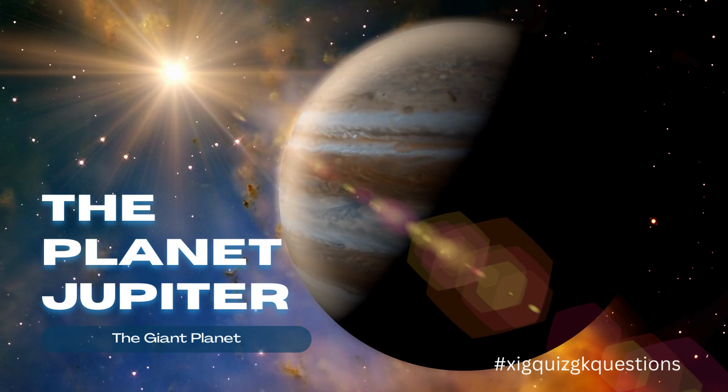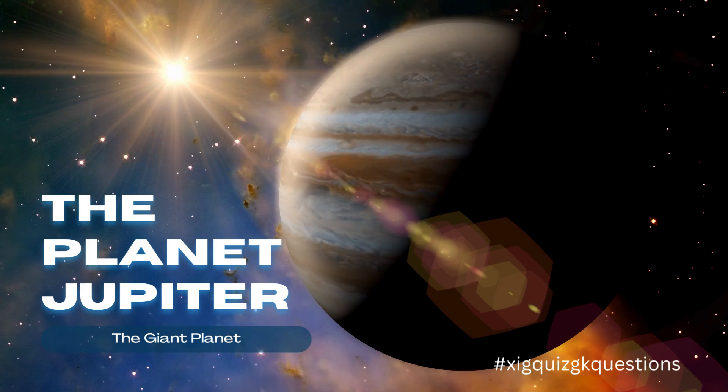Jupiter is the largest planet in our solar system. It is a gas giant composed primarily of hydrogen and helium.